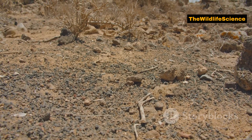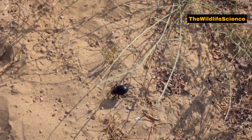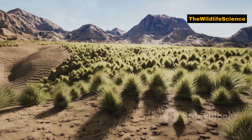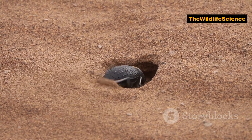While most desert creatures struggle to find food, the Namib Desert Beetle has a specialised diet. It feeds on small plants and insects, relying on the limited resources the desert provides. This adaptability makes the beetle a true opportunist.